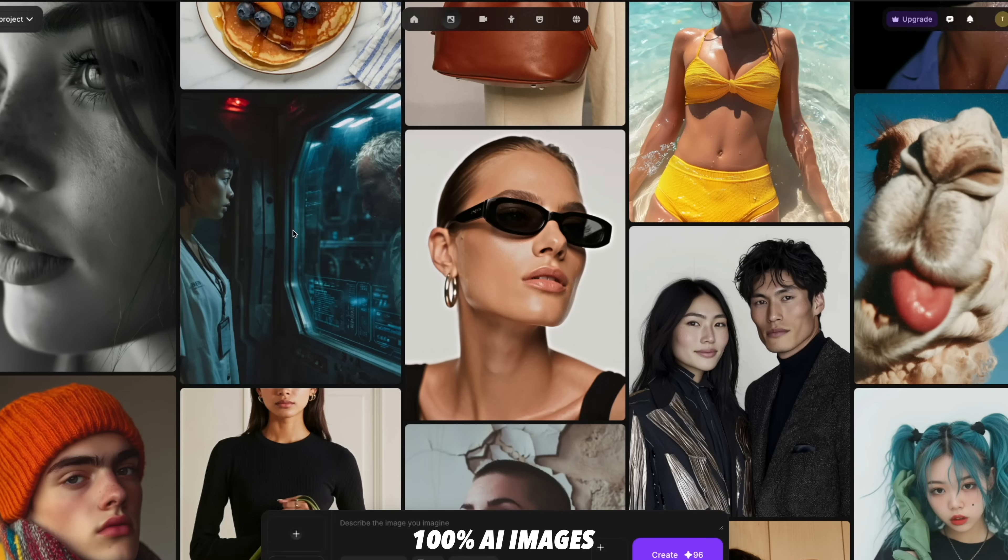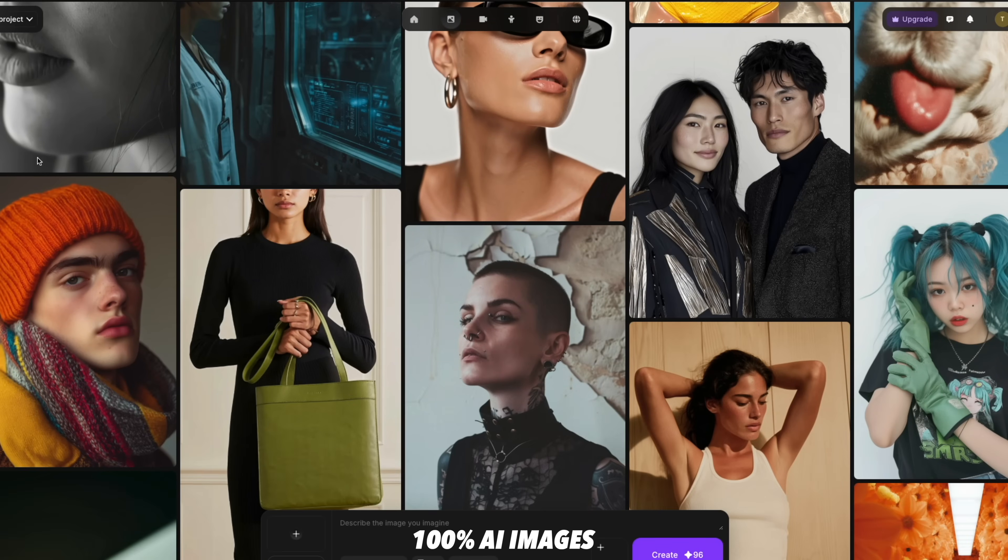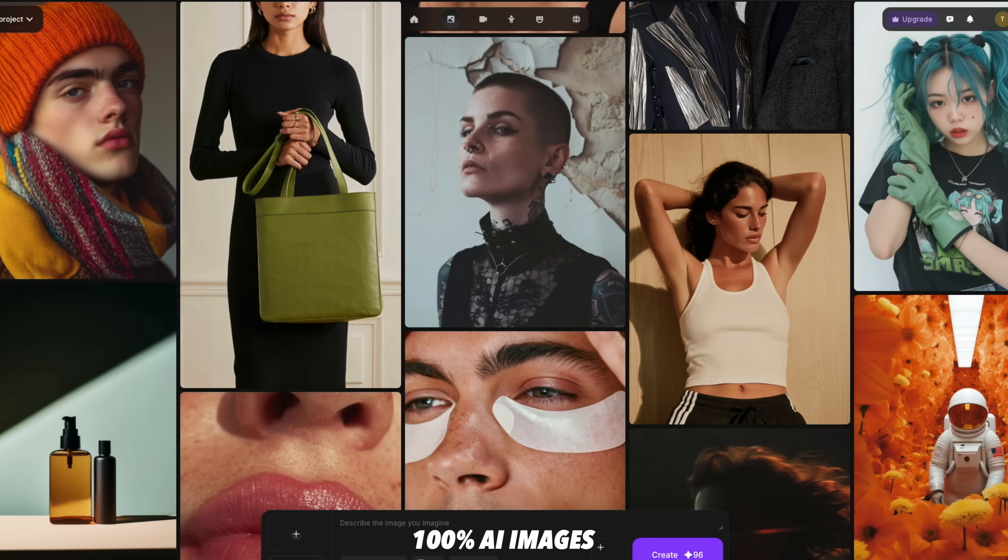The main new feature of Kyra is the AI features. It uses a service called Nano Banana, which is an AI photo editing and generating service, and it's built into the camera.